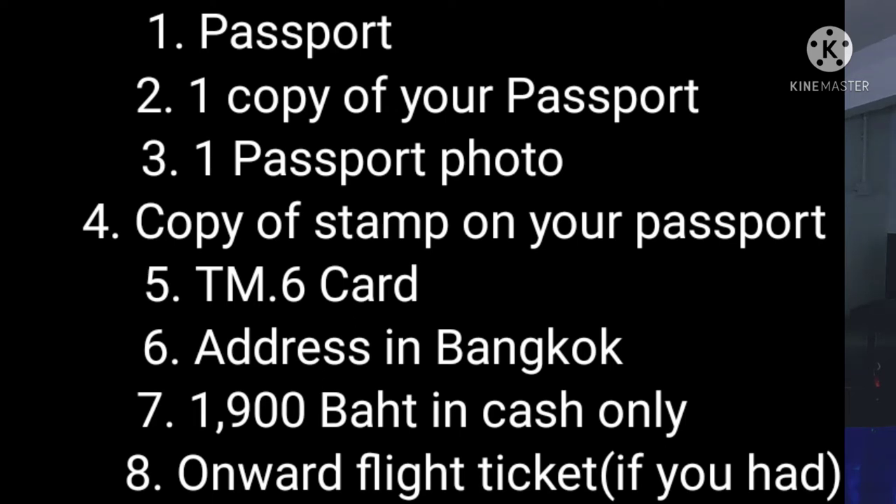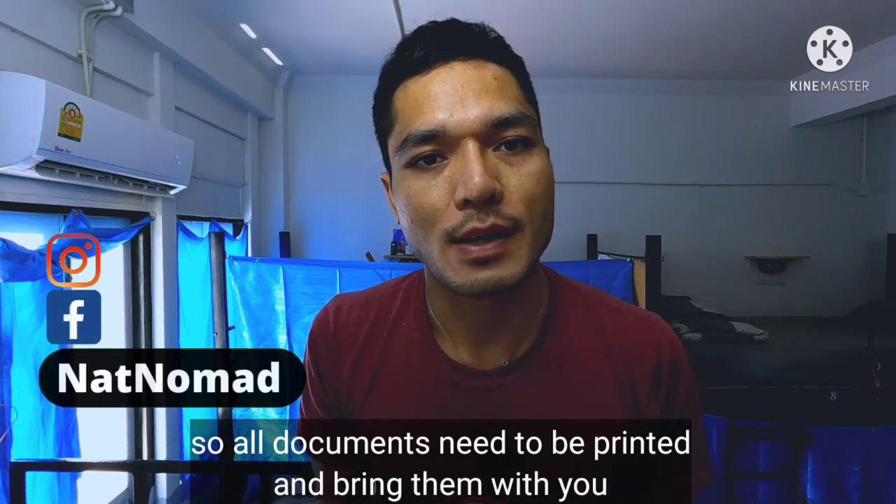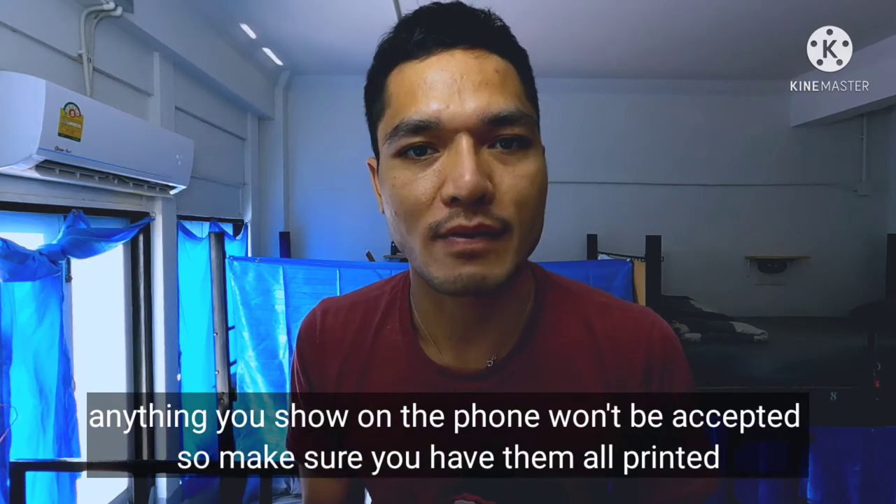You're also going to need 1,900 baht cash for the fee — no card accepted — so make sure you have cash with you. If you have your onward flight ticket, make sure you print it and bring it with you. Every document needs to be printed on paper; anything shown on your phone is not accepted.